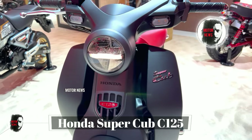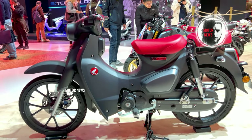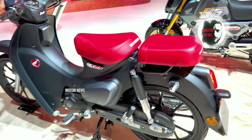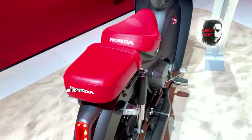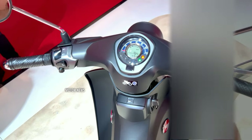The Honda Super Cub 125 is renowned for its fuel efficiency and practical design. It's a lightweight and nimble commuter, making it ideal for urban area movements and daily commuting. The Super Cub maintains an iconic design that has made it a classic over the years, and Honda's reputation for reliability ensures that it delivers consistent performance.